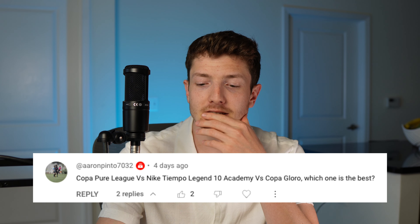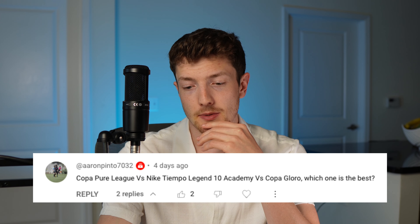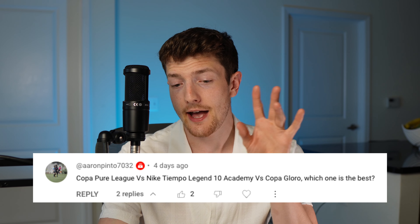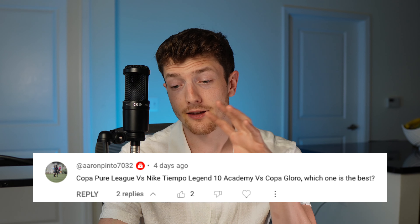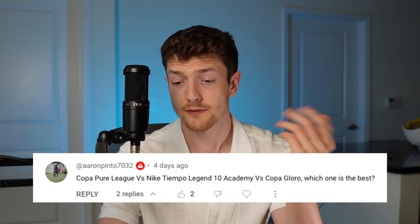Copa Pure League versus Nike Tiempo Legend 10 Academy versus Copa Gloro — which one is the best? Of those three, the Copa Gloro is going to be the best because it's a more premium football boot — full price it's worth $20 to $30 more than the other two. I'd rank them: Copa Gloro, Legend 10 Academy, Copa Pure League, with the latter two being very close. The Copa Gloro is an actual leather football boot of decent quality, the Legend 10 Academy is synthetic, and the Copa Pure League is a blend of leather and synthetic. All three are pretty good around the $100 price point, but if you're willing to spend the extra $20 for the Copa Gloro, I'd go for it.